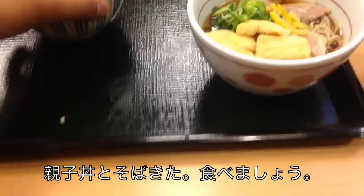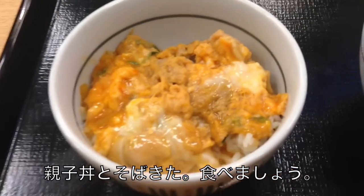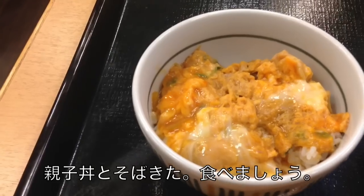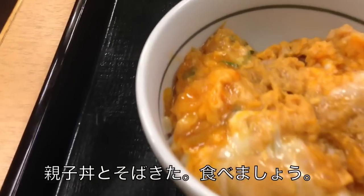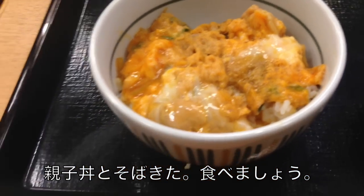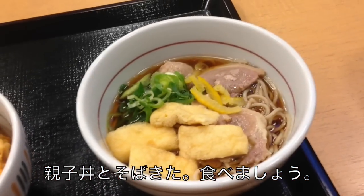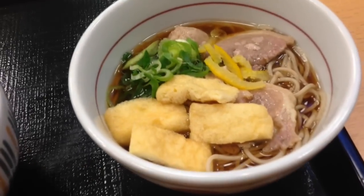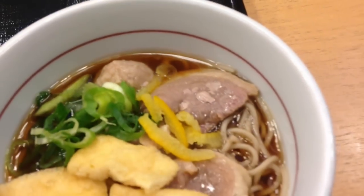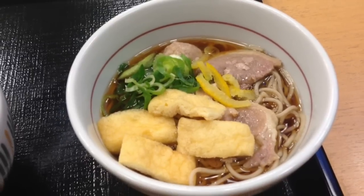Here's the food. This one is the Oyakodon — it basically means 'parent and child' because it has chicken and egg, as you can see. The egg is raw, but it gets cooked because the chicken and the rice are hot. And here's the soba noodles — that's like fried tofu and some kind of meat, I'm not sure. This could be the duck meat. I have no idea what I ordered, so if anyone knows, let me know.